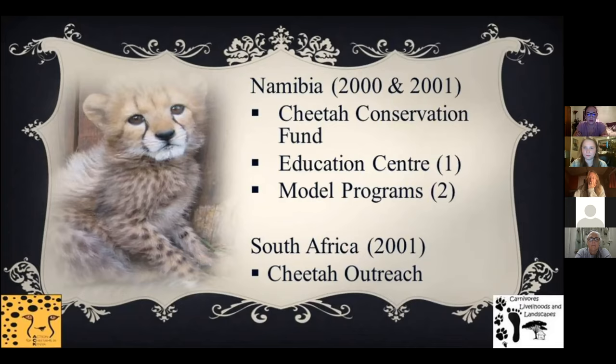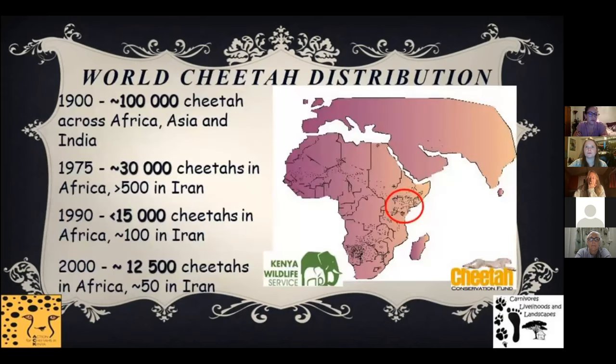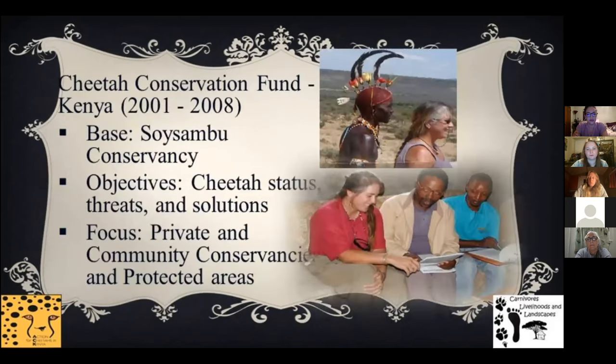While Namibia holds the largest population of cheetahs, Kenya holds the second largest and is central to the Eastern African population. I submitted a proposal to the Kenya Wildlife Service and selected an area of Kenya to better understand threats to cheetahs. From December 2001 until 2008, I worked under CCF as the Kenya Project Coordinator, working in affiliation with Kenya Wildlife Service and developing partnerships with other conservation organizations. For the first three years, we worked mostly in private conservancies while reaching out to community groups.